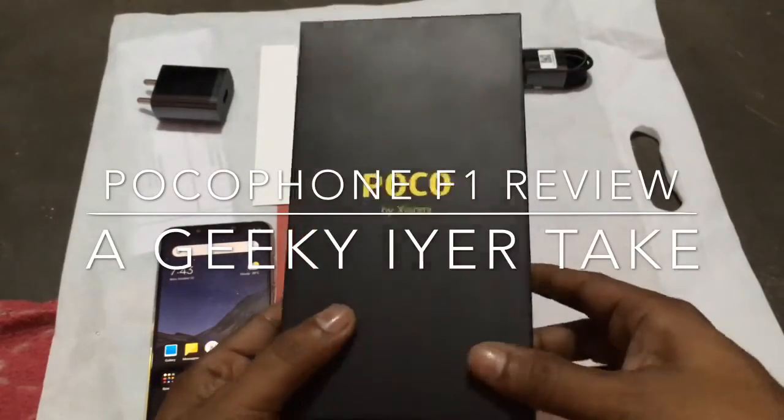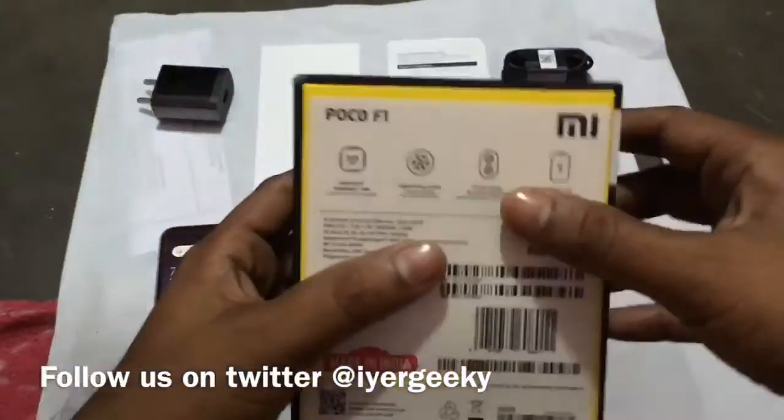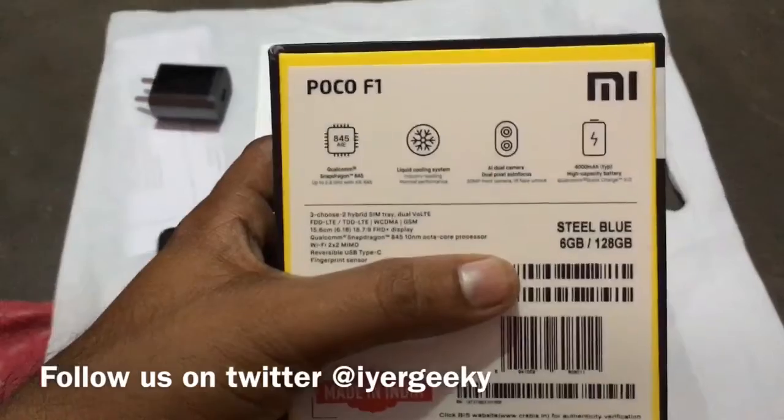Good morning everyone, welcome to the POCO F1 review by Geekia. I'm pretty sure you guys are aware of this phone and it's not new for anybody here in India.